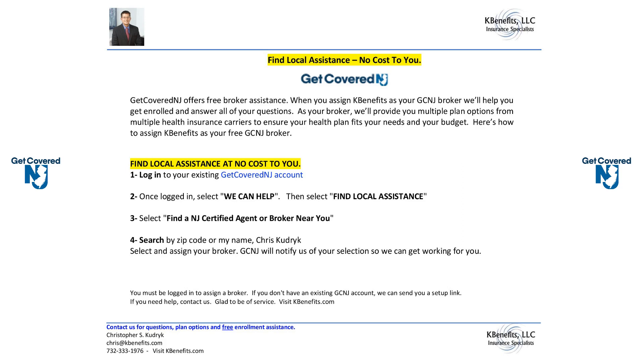The first step is to log into your existing Get Covered New Jersey account. Once logged in, select 'We Can Help.' Then from the drop-down menu, select 'Find Local Assistance.' The next step is to select 'Find a New Jersey Certified Agent or Broker near you.'